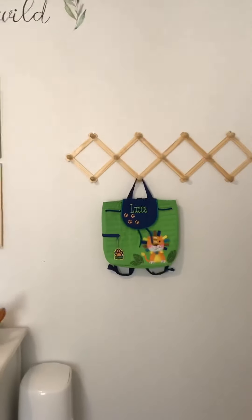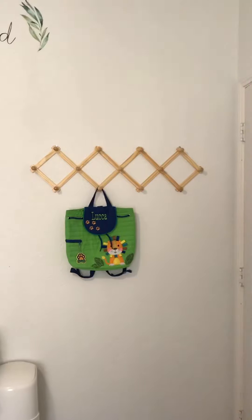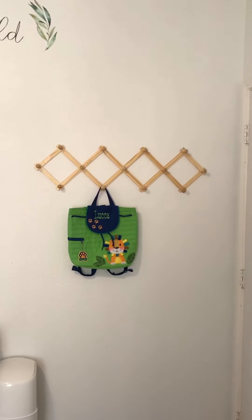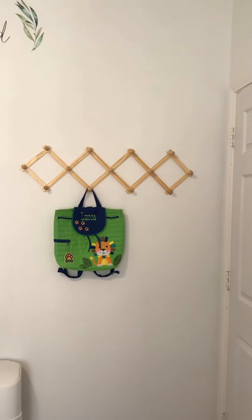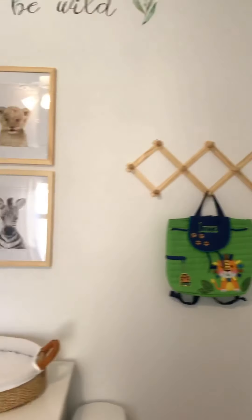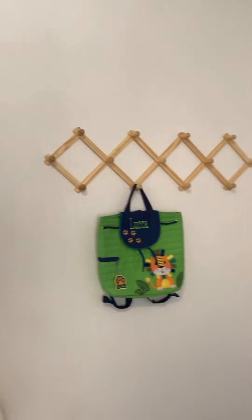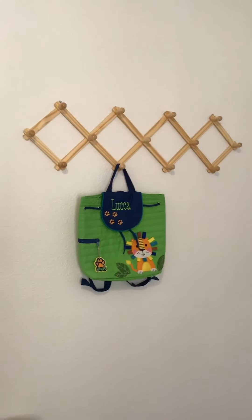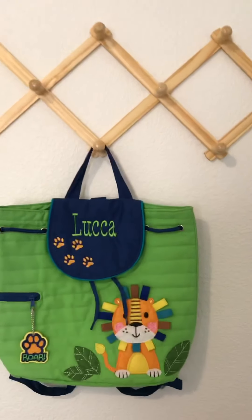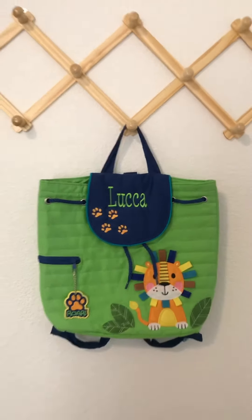On this side we've got his accordion rack from Amazon. You can just kind of hang his hats or whatever we want. I thought that was nice and functional, and it also goes really well with the wood frames. You can see we already have something hung — this is from a close family friend who actually monogrammed the backpack herself. Love the jungle theme, super cute.